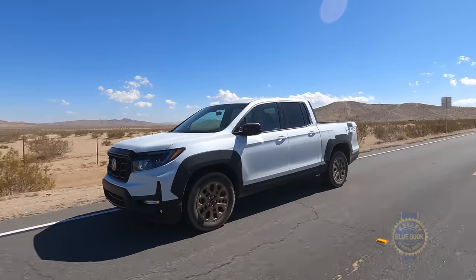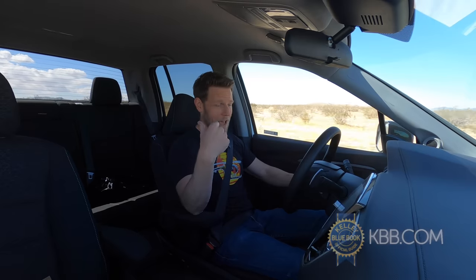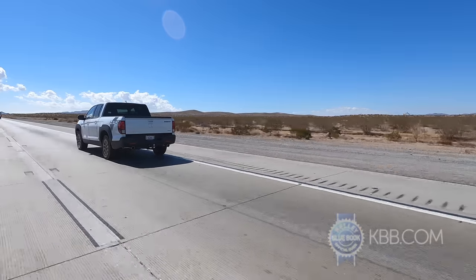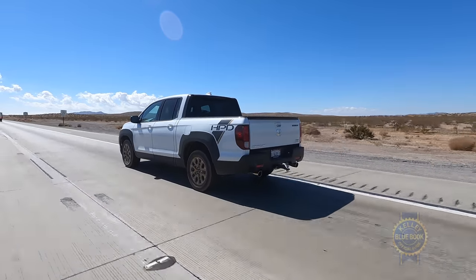Even though it looks tougher, the Honda Ridgeline basically drives like a Honda Pilot SUV with a bed on the back, because that's basically what it is. If you want a pickup truck with a fully independent suspension and the ride plushness that comes with it, this is your only choice.